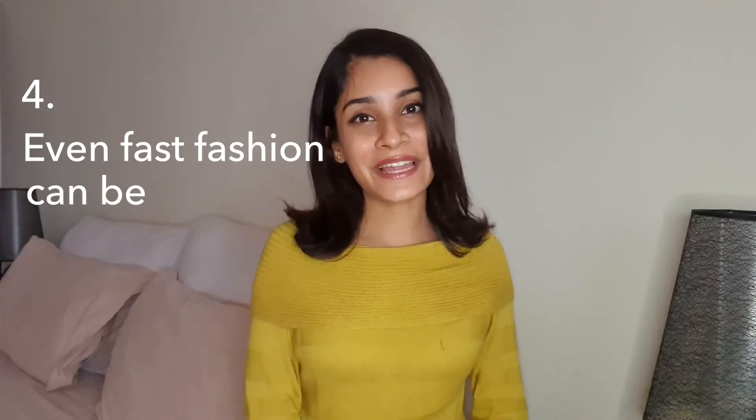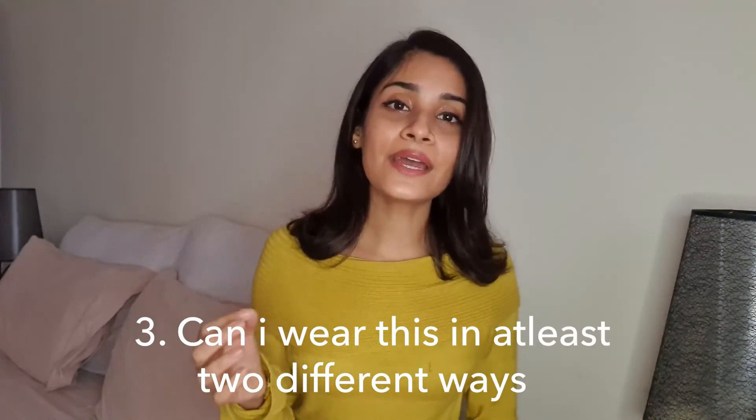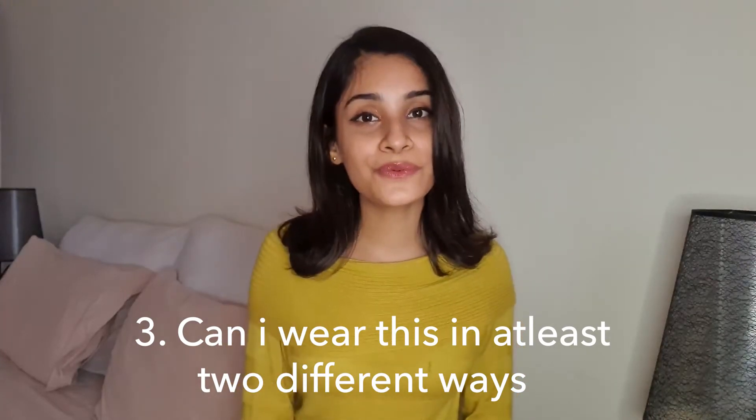Point number four: even fast fashion can be sustainable. It depends on how long you can consume it. Every time you buy a fast fashion item, ask yourself three questions: first, do I need this? Second, do I have any occasion or place where I can wear it? Third, can I wear this garment in at least two different ways? If the garment passes these three questions, you'll not only reduce the impact of fast fashion but also shop smart and consume what you buy in a sustained way. Don't be afraid of low-cost clothing — just make sure you wear it rather than buying and throwing it away.